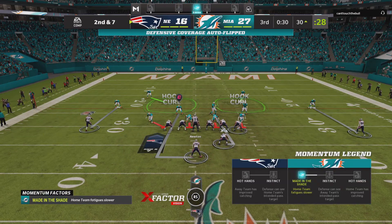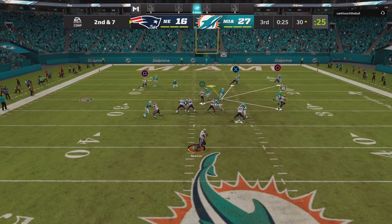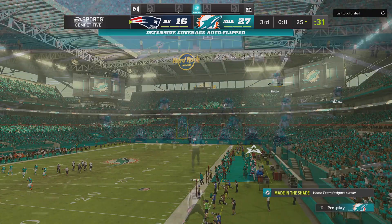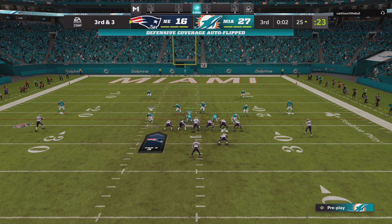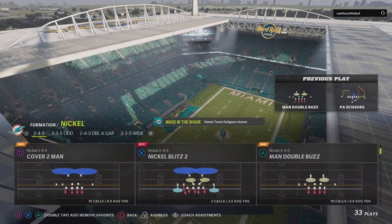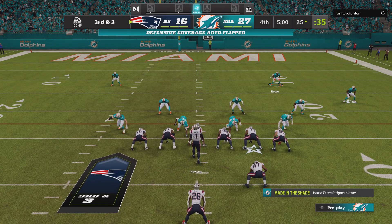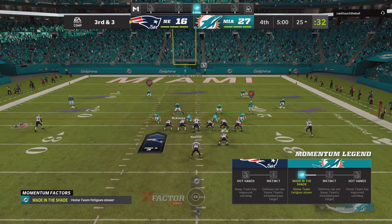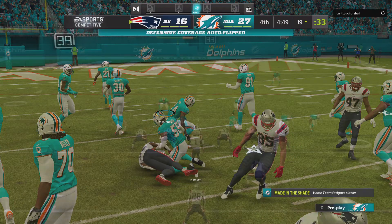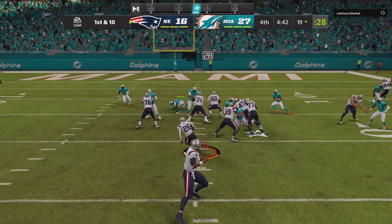Down to the 30 after a gain of three. The last run got three; now here's second and seven. Off play action, Newton — it's caught by Aguilar, and he's stopped right at the 25 after a gain of five. They'll try and run for it. Here's Michelle, and he will have the first down across the 20 to the 19-yard line. Seven yards on the play as they do pick up the third down conversion.